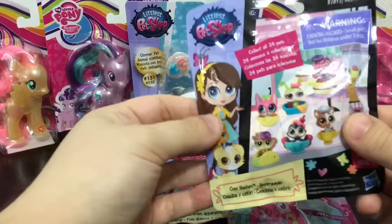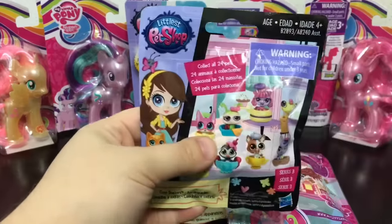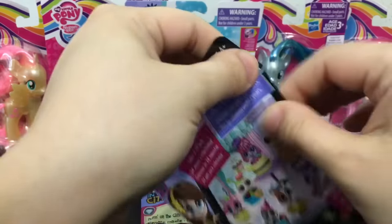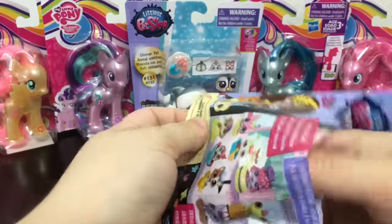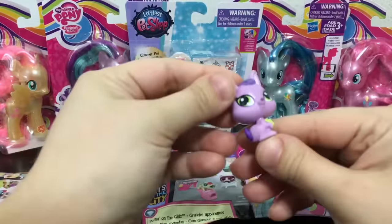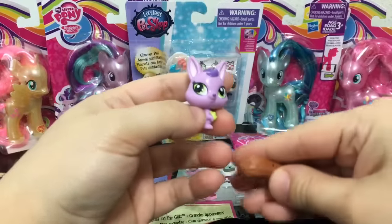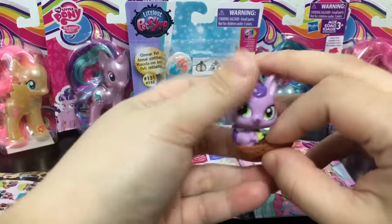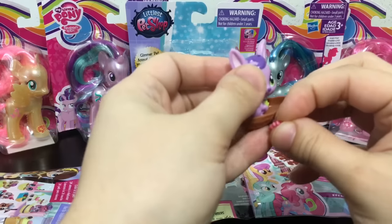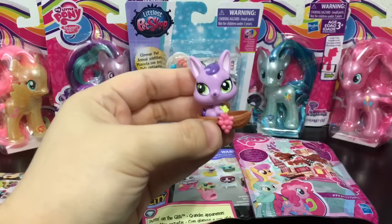I'm going to start off with the Cozy Snackers Littlest Pet Shop blind bag — this is series three. Let's see what adorable Littlest Pet is inside. It looks like a kangaroo! It has a little kangaroo in its pouch, and it comes with a peanut. The little deco piece looks like some grapes. Put it on the peanut and it looks like peanut butter and jelly. That's so cute.